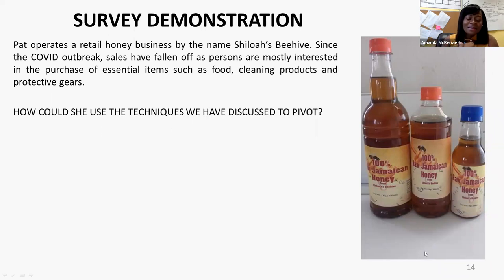Those are excellent answers. In fact, Pat is thinking about tweaking her message to communicate to customers the natural antioxidants and active antibacterial properties of honey, which can help improve the digestive system and boost immunity — it is also a powerhouse of antioxidants. Her new tagline for this season is: 'B — Be happy, give your body a fighting chance against COVID-19.' She also intends to augment her product by adding immune-boosting additives.